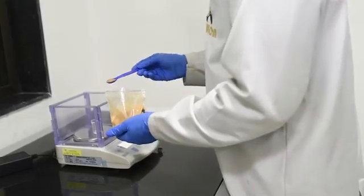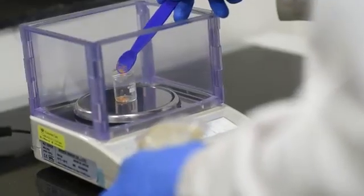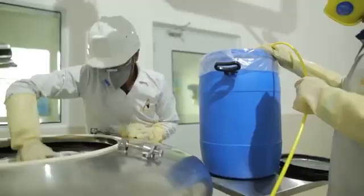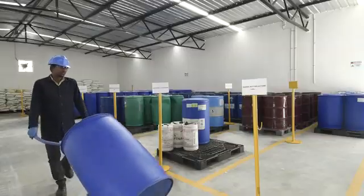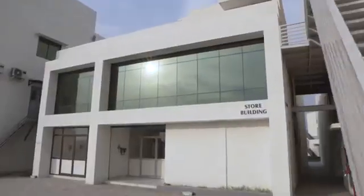The routine raw material undergoes an extensive process of product sampling. After the immense quality check, the finished goods are transferred to the warehouse, which stores all the products in controlled temperature storage.